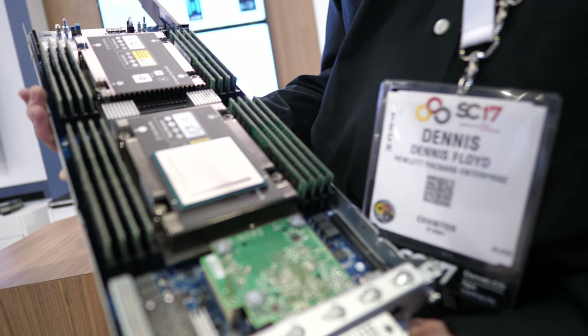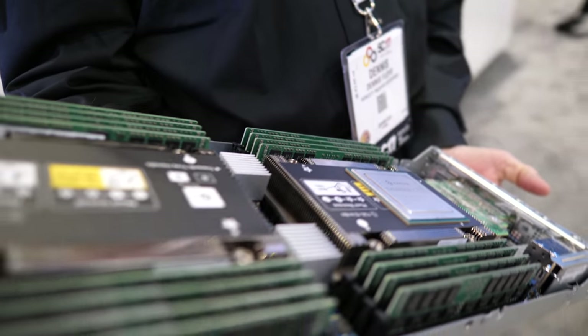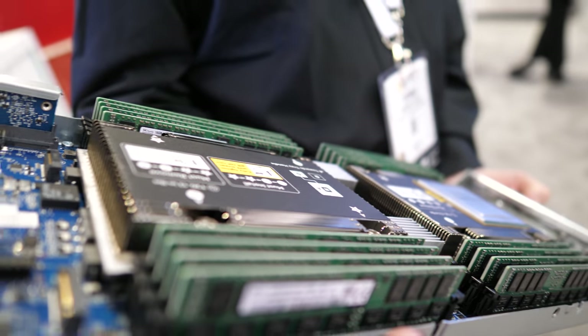Right here is the Thunder X2 from Cavium. It's the next generation of the ARM SoC.